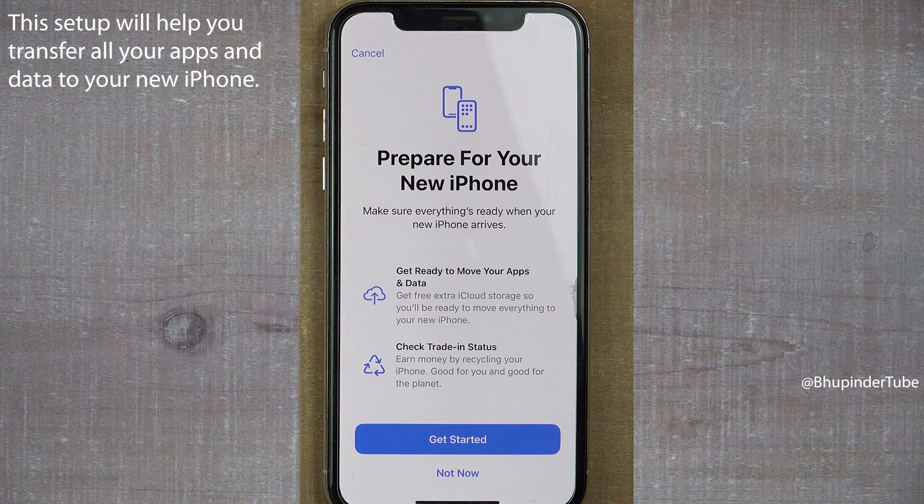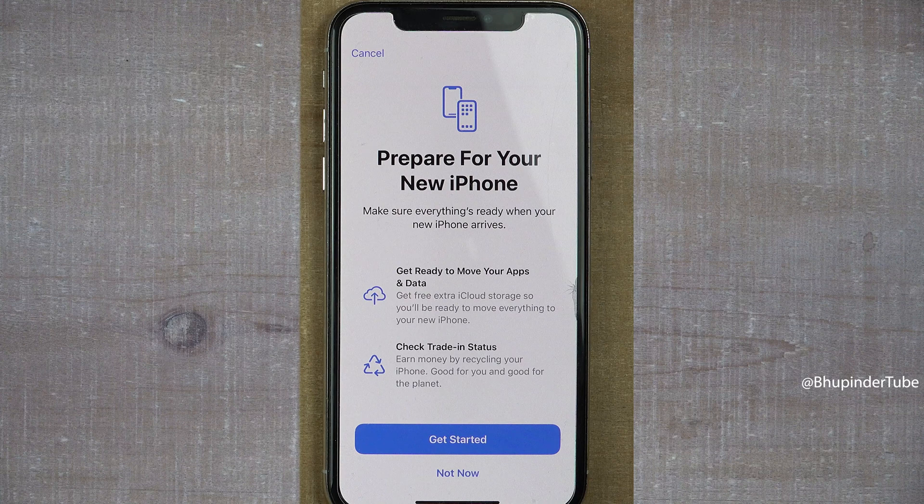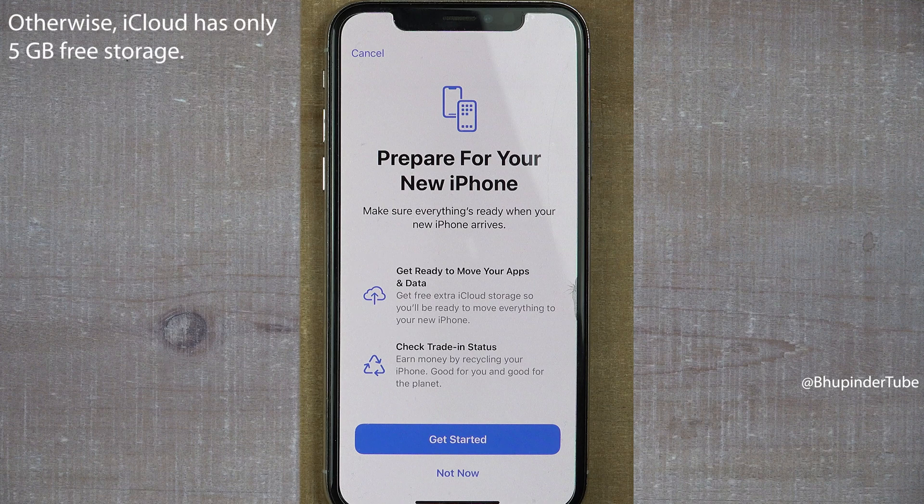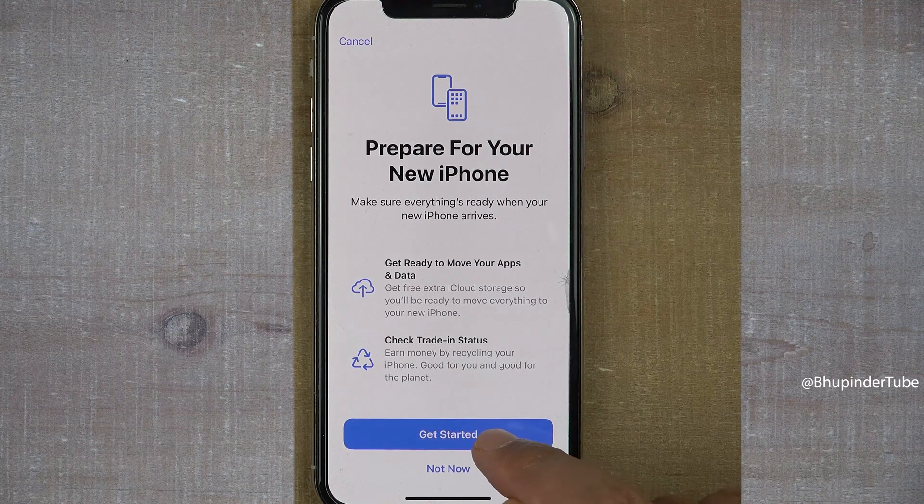iPhone makes it very easy to transfer all your apps and data from your old phone or iPad to your new phone. That's why iPhone gives you extra free iCloud storage so you will be able to move everything to your new iPhone, even if you have limited iCloud storage. iCloud provides only 5 GB free, but for transferring your data from your old phone it provides extra free storage. Tap on 'Get Started.'